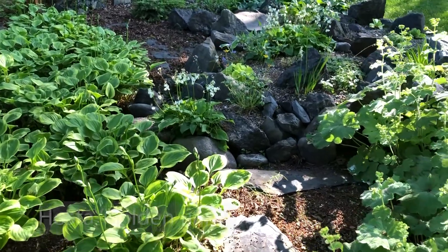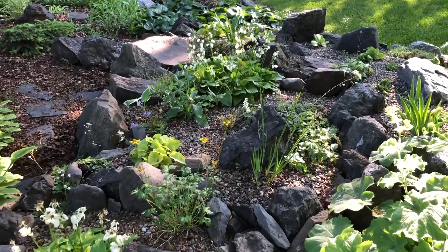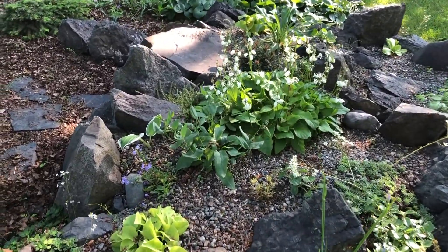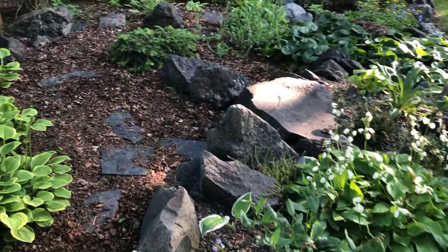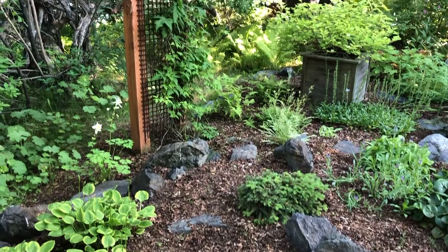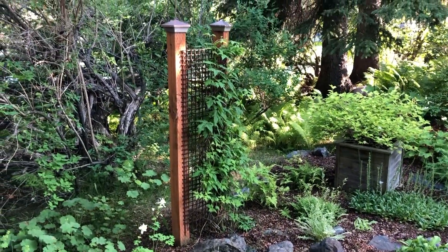Sandy can grow a lot more hostas today than in the past and over time has added more. The hostas have taken their place in her garden. She says, "They've gotten so big. I think the climate has really helped those. I just don't have any problems growing hostas anymore."